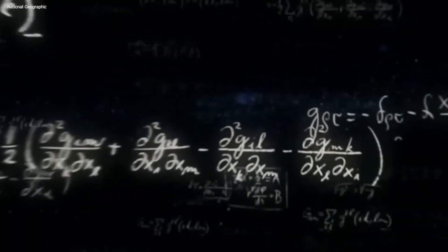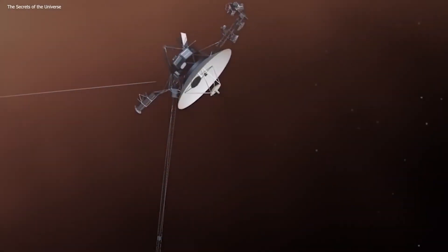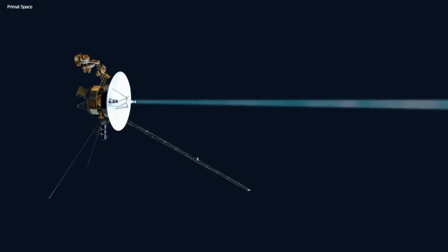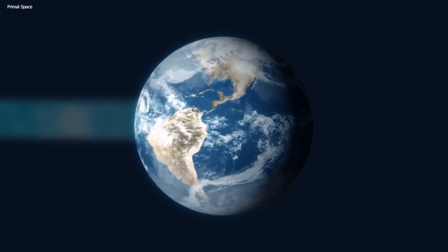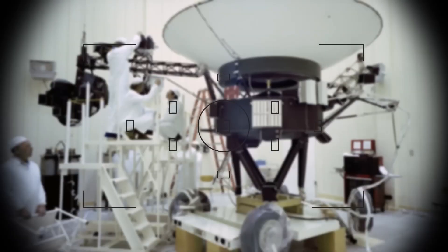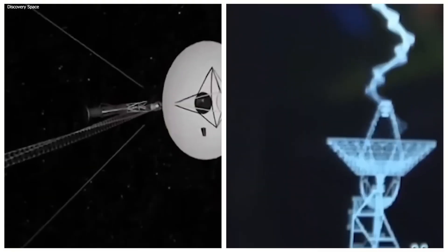Despite the peculiar nature of the transmitted data, Voyager 1 itself remained seemingly unscathed, functioning in remarkable condition. The great thing was that its communication link with Earth remained intact, the signal retained its strength, allowing valuable information to be sent to NASA without much of an issue. Curiously, none of the spacecraft's fault protection systems were triggered, indicating that it hadn't even gone into a protective safe mode, which would be the normal course of action if it detects any threats.